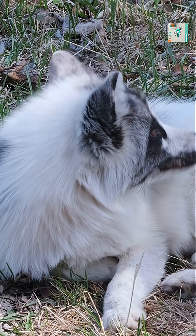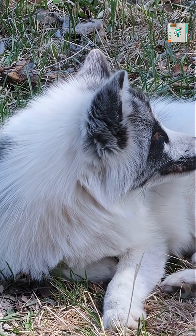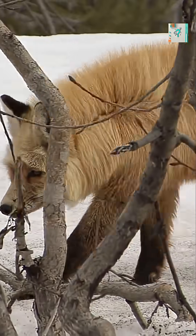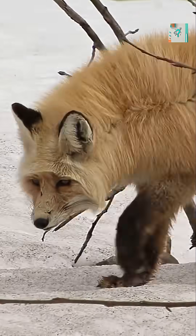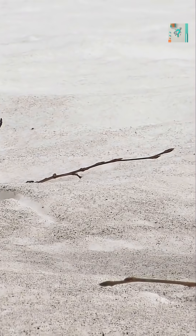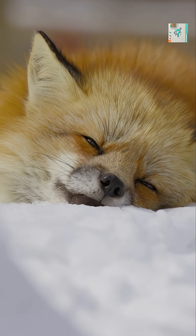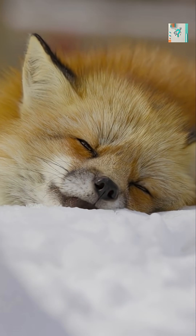The transformation isn't triggered by temperature, but by daylight. As the length of days changes, the fox's body responds hormonally, signaling its fur to molt and regrow. This cycle repeats every year, timed perfectly to the arctic's extreme seasons.